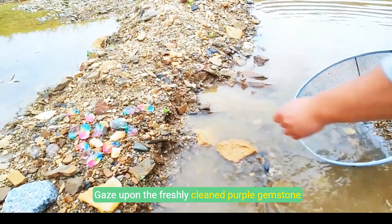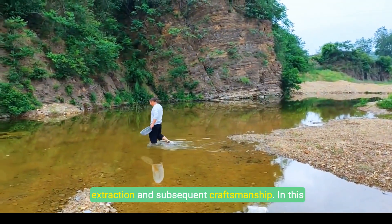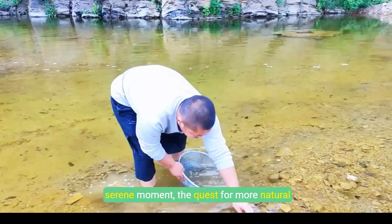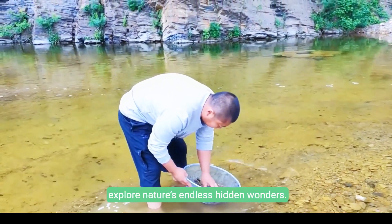Gaze upon the freshly cleaned purple gemstone proudly displayed — a testament to careful extraction and subsequent craftsmanship. In this serene moment, the quest for more natural treasures continues along the riverbank. Truly explore nature's endless hidden wonders.